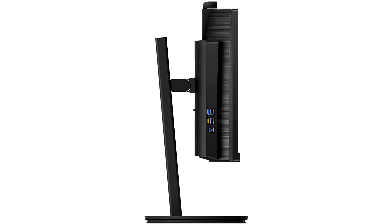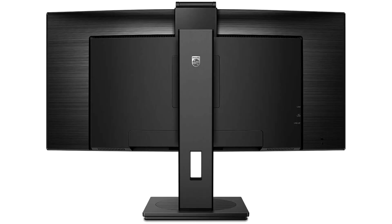Thanks to multi-view technology, users can take advantage of dual-connect and view to simultaneously work with multiple devices, such as a PC and notebook computer. A multi-client integrated KVM switch enables them to control two separate PCs with a single monitor, keyboard, and mouse setup, with the ability to toggle back and forth between sources at the push of a button.